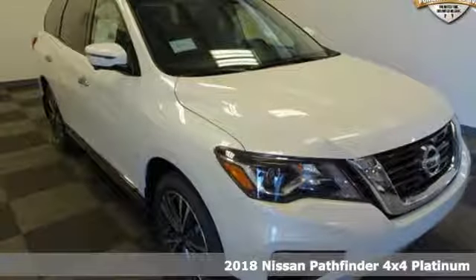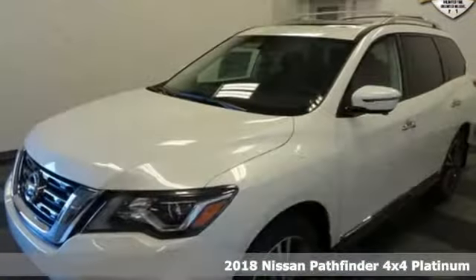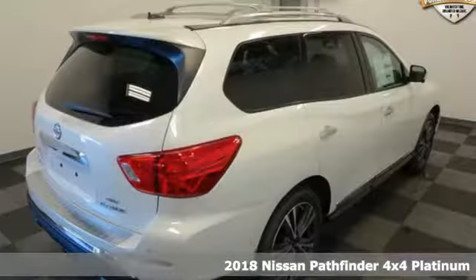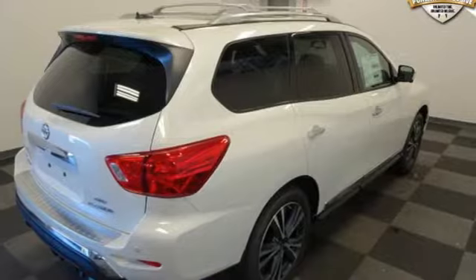It's a 2018 Nissan Pathfinder. Leave no child, nor boat, nor trailer behind this Pathfinder, thanks to its comfortable seating for seven and strong towing capability.